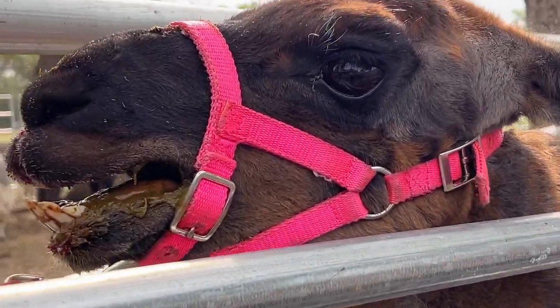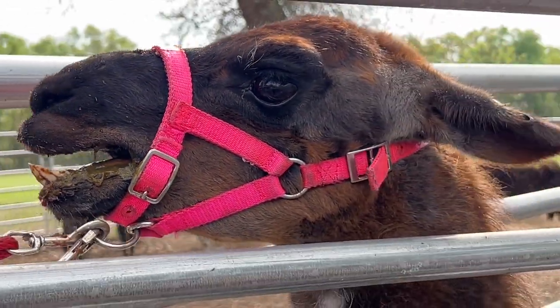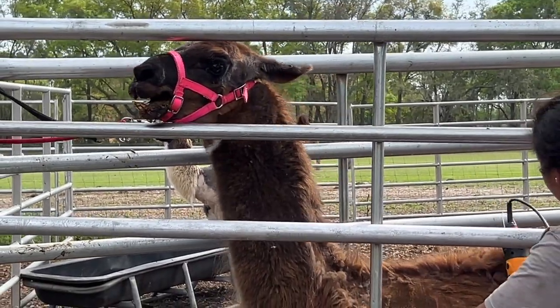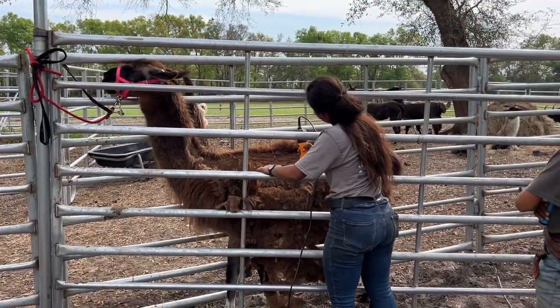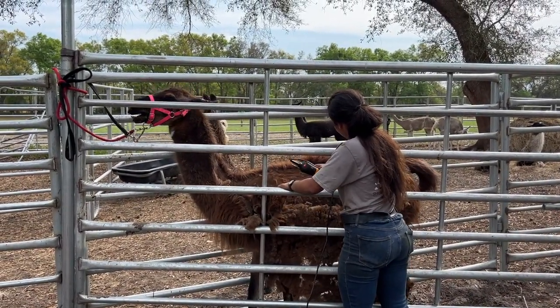Every llama has done so good except for this one. That spitting sound is lovely — and I know you can't smell on video, but if you could smell that spit, that is rough. But she is still going at it, doesn't give up. I already would have given up by now.